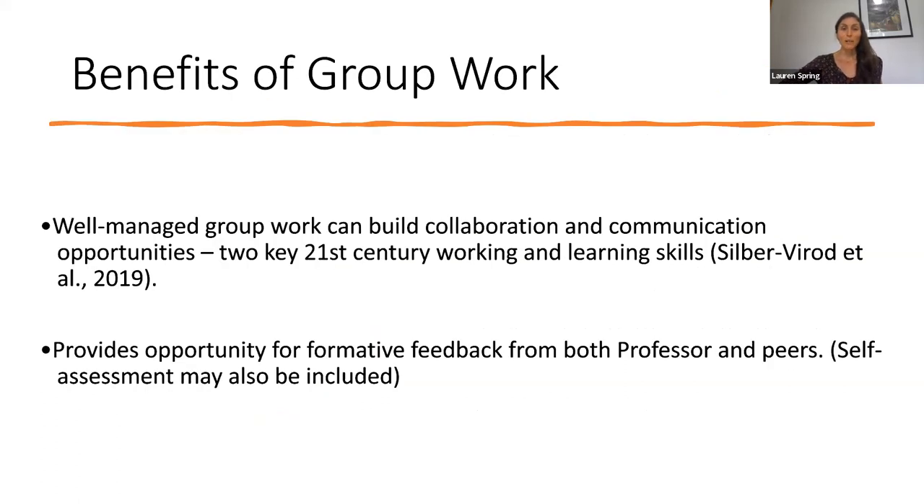One of the reasons that group work is so beneficial is because it can build collaboration and communication opportunities — two key 21st century working and learning skills often reflected in the research. It also provides an opportunity for formative feedback from both the professor and peers. You may also decide to include self-assessment as part of the process so students can reflect on their own journey working with others and the contributions they bring to the team.